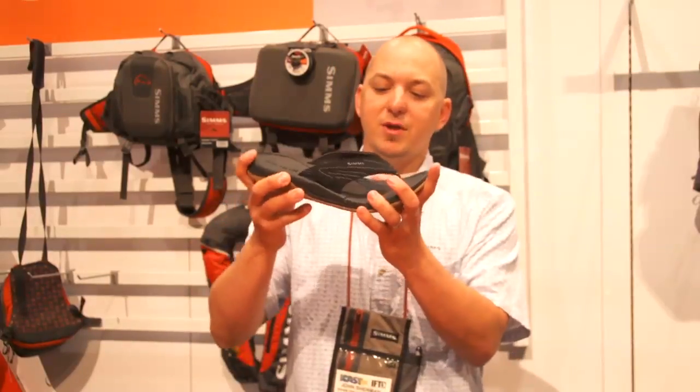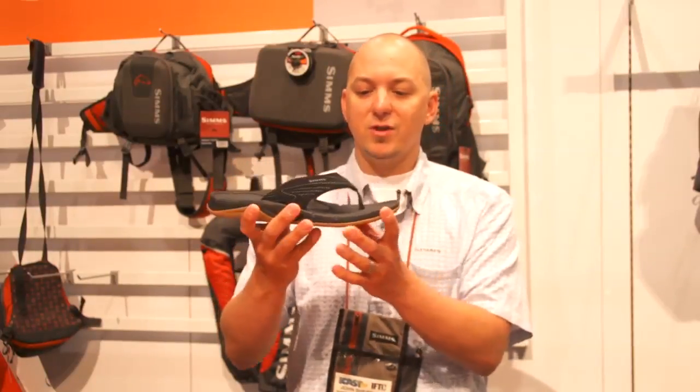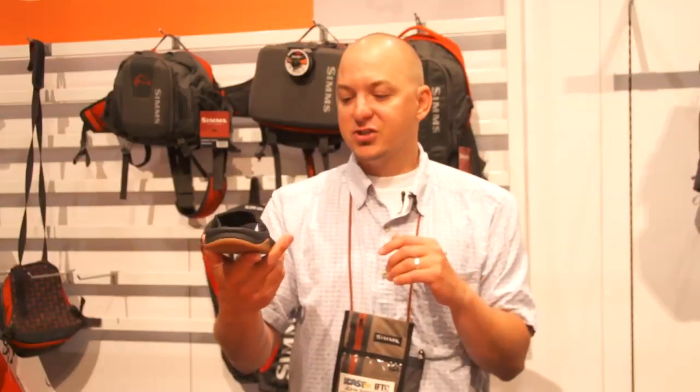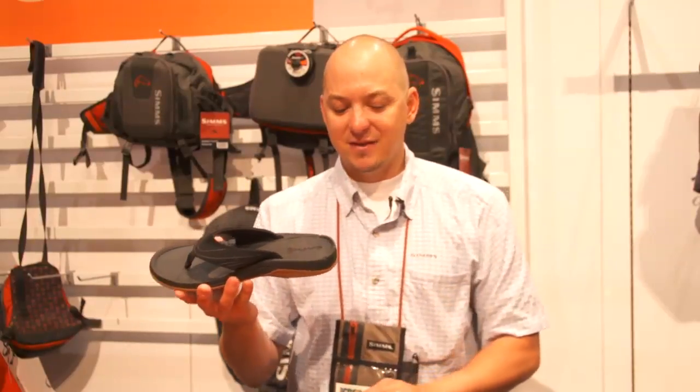And if you're walking a bit, you're going to see it's going to bend right at the ball of the foot, so it's totally comfortable. We at Sims totally understand fishing, what it takes to be on the deck of a boat all day long, and this Atoll Flip is going to retail at $59.95.